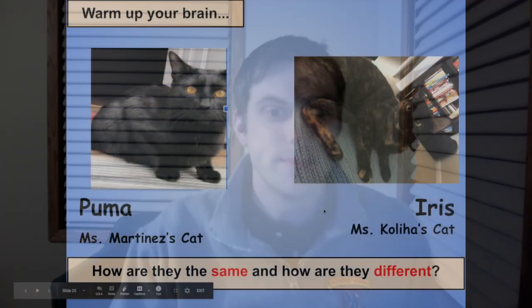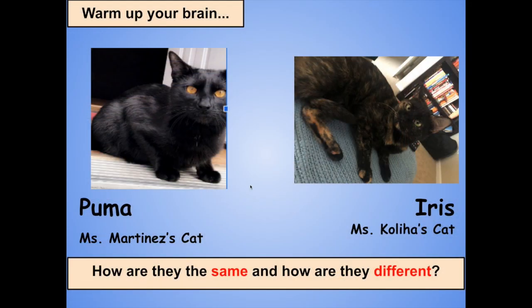Did you know Miss Martinez and Miss Colia both have a second cat? Let's compare and contrast. This time, let's take a look at Miss Martinez's cat, Puma, and Miss Colia's cat, Iris. How are they the same and how are they different?